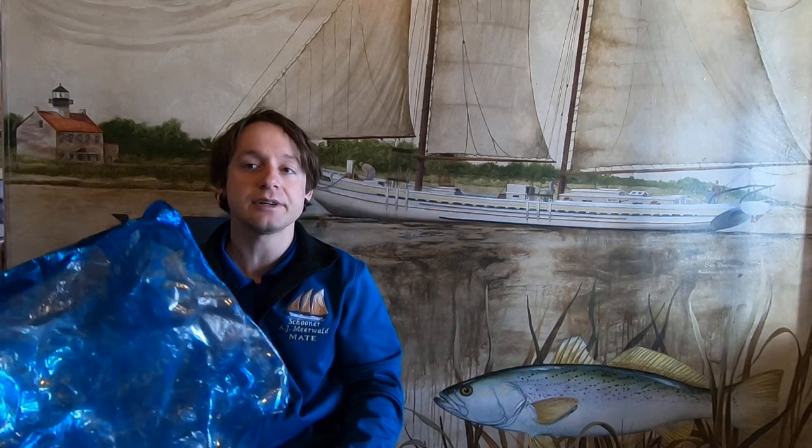In a 2018 survey, Ocean Cleanup estimated that not including microplastics, there are about 1.8 trillion visible pieces of floating plastic in the Pacific Gyre alone.